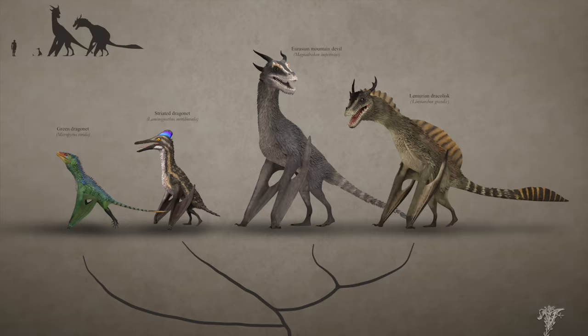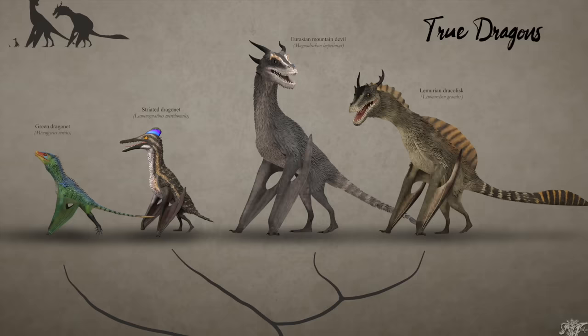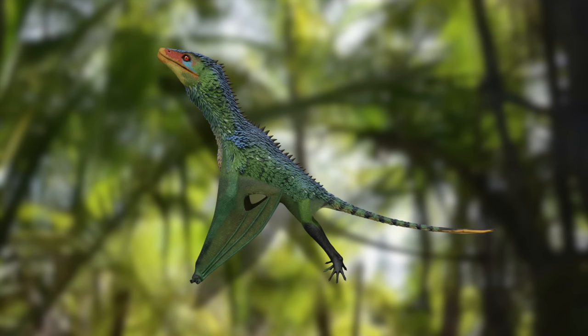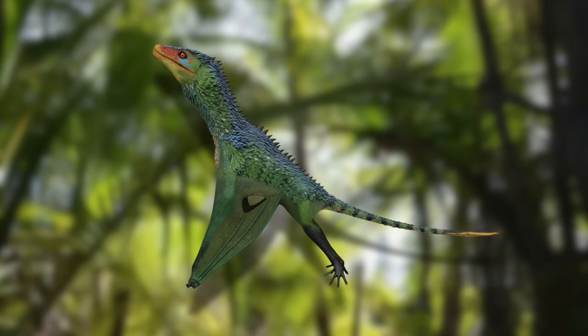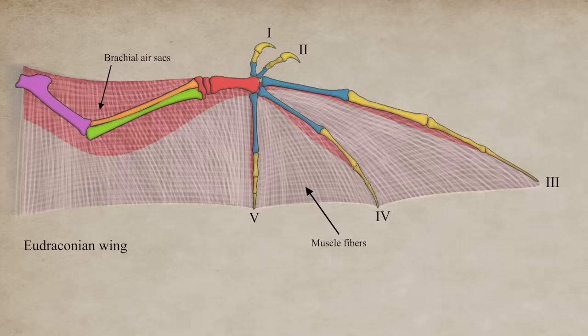At last, we've come to the fire-breathing eudraconia, often called true dragons in this taxonomy, who you'll notice have two legs and yet aren't wyverns. Among the ranks of these dragons are the large, fire-breathing behemoths you'd expect, but also smaller, more specialized species. The Green Dragonet, for example, is a diminutive dragon that, isolated on the Solomon Islands, has adopted a curious diet of raw fruits. Despite being smaller than some wyverns, the Green Dragonet still counts as a true dragon thanks to the brachial air sacs on its wing, and because it retains the fire-breathing abilities of its larger cousins.